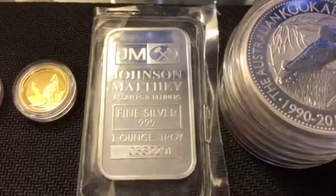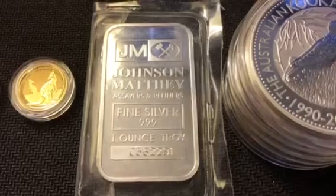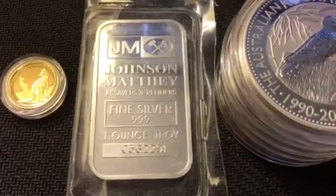They also had one of these Johnson and Matthey one ounce bars in there. I figured three dollars over spot is not bad, and I don't have anything Johnson and Matthey, so I picked this thing up.